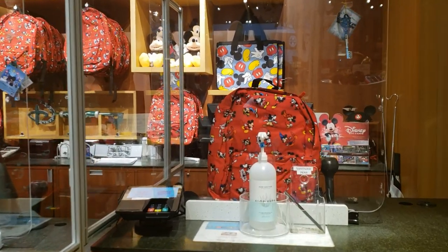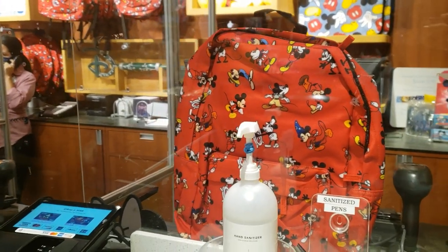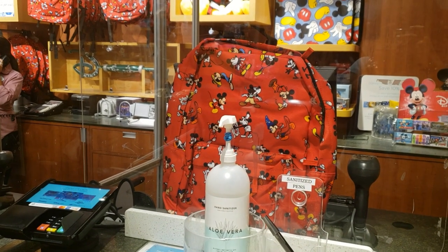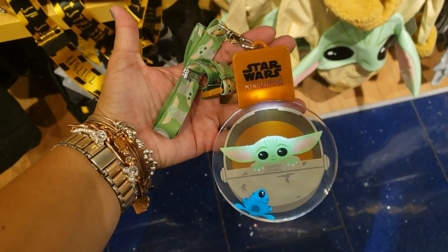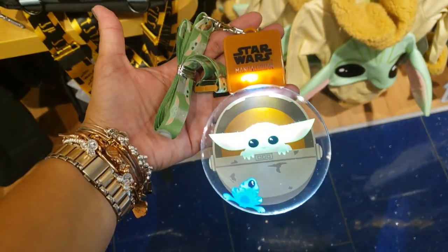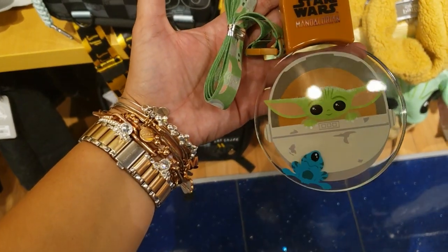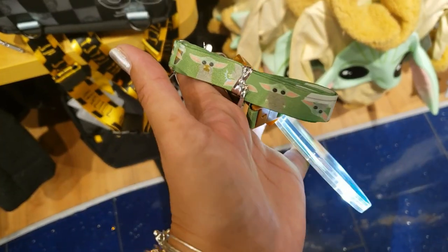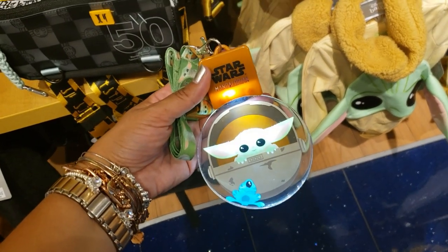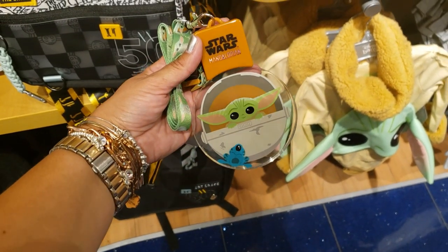Look what I found — this backpack looks amazing. You can get it for $16 with any purchase. I need to buy something just to get the bag. $15.99 for a light-up Child or Mandalorian lanyard with a one-eyed frog. This is so cute! And look at the actual lanyard — really cute. And with this, I'm going to end this video because we've already been all around the store. I hope you enjoyed this video and I'll see you in the next one. Bye!